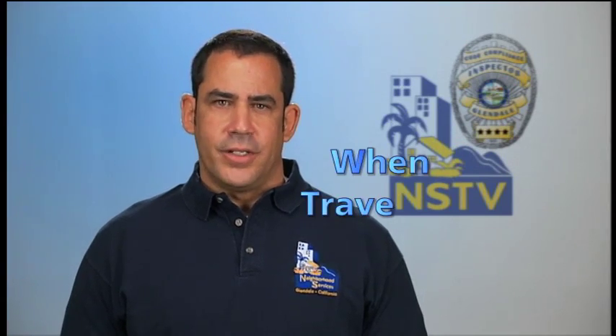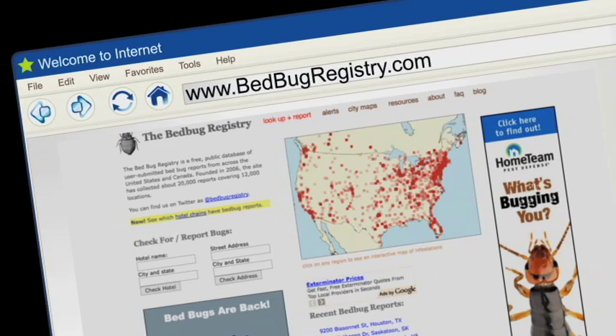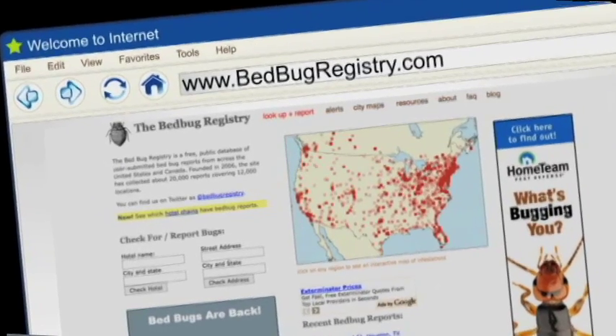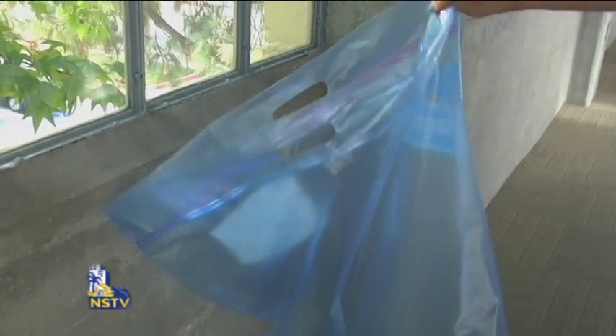Taking these measures can help prevent the spread of bedbugs to your home. When traveling, before booking a room check websites such as www.bedbugregistry.com for bedbug reports on hotels and motels. This website contains unverified user-submitted reports that can offer you some insight on the hotel you choose to book. When you arrive at your hotel, keep your luggage in your vehicle and inspect your hotel room as you would your home before settling down. Keep your luggage off the ground as far away from beds and sofas as possible. Before vacating your hotel room, be sure to place all your clothing and personal linens, both used and unused, in resealable plastic storage bags, which can be purchased at your local grocery store.